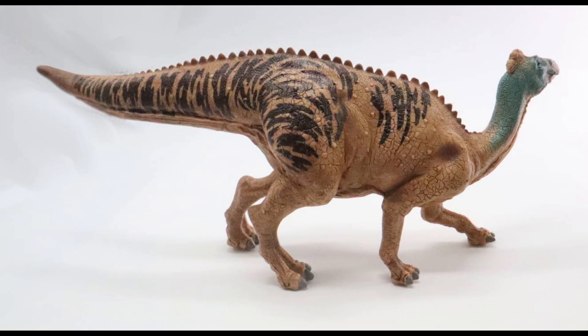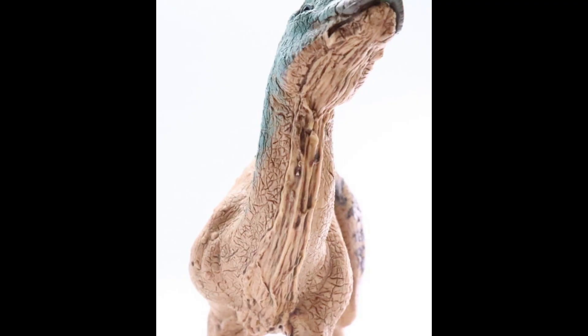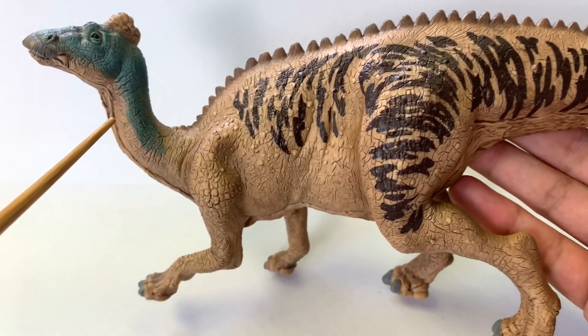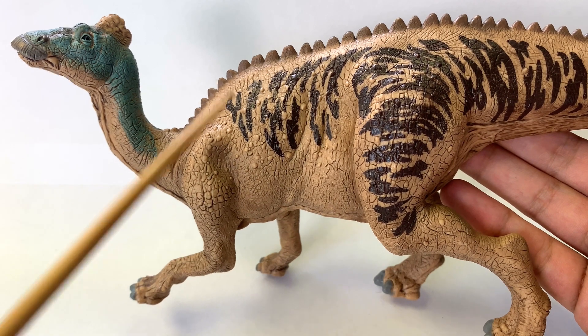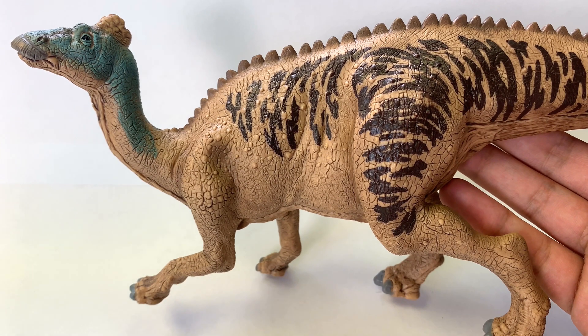So we have three figures to look at today. Since Schleich just introduced their figure, why don't we start with the Schleich figure? This guy looks beautiful. This may look familiar to some of our Jurassic World fans, especially if you play the game. This is the same color scheme that the Jurassic World Evolution Edmontosaurus has, complete with the yellowish crest, the blue neck, the tan coloring, and the brown spots and stripes. Because it is based on the Jurassic World one, there are some inaccuracies.